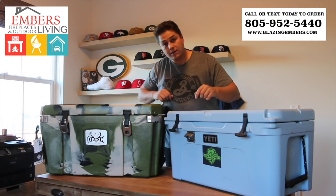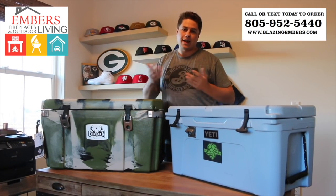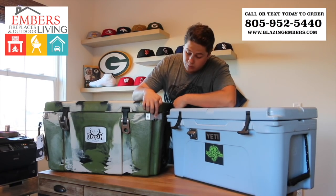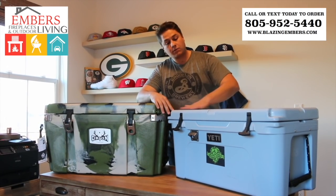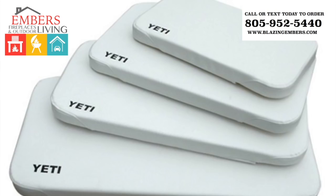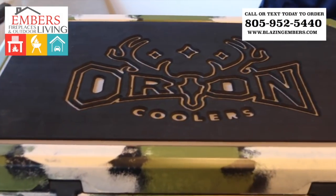As far as features and options go, Yeti sells a $20 add-on bottle opener that can be screwed anywhere on the cooler — inside or outside. Orion, on the other hand, integrates four aluminum bottle openers on all four corners of the cooler as a standard feature. Additionally, Yeti sells add-on tops: it comes standard with a smooth finish, but you can add a slip-resistant pad or even a seat cushion for an extra cost. Orion includes a slip-resistant pad built into the top of every cooler as standard.